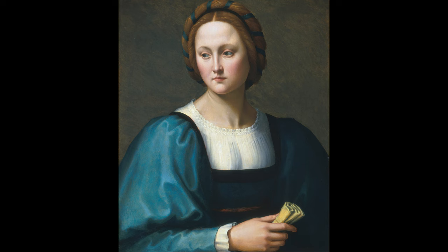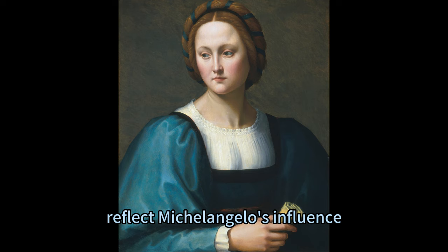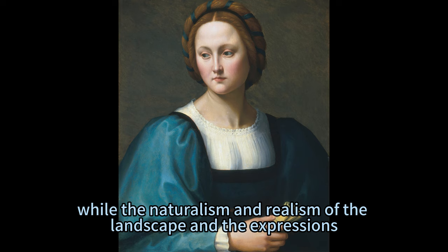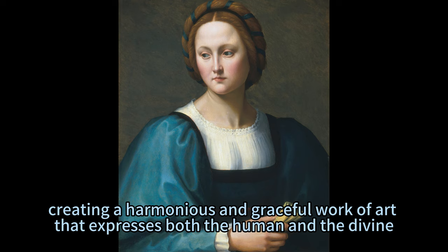The painting is a fine example of Ghirlandaio's style, which was influenced by his father, Domenico Ghirlandaio, one of the leading painters of the Florentine Renaissance. Ghirlandaio was also influenced by Leonardo da Vinci, whose sfumato technique of blending light and shadow he adopted. Ghirlandaio was renowned for his portraits of Florentine nobility and clergy, as well as his religious paintings and frescoes.